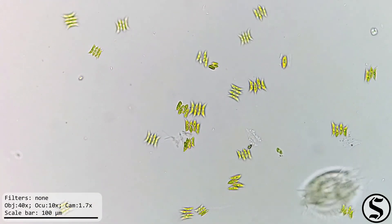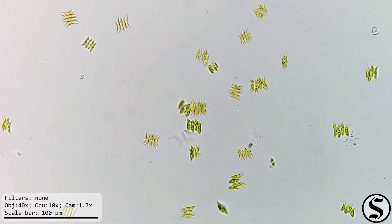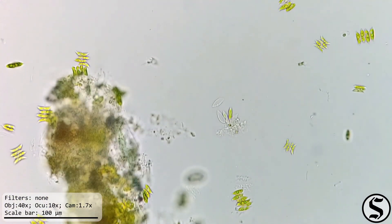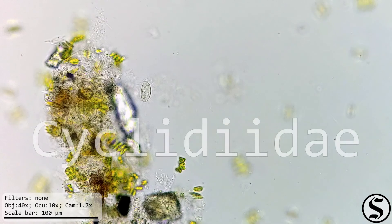We can see we still have plenty of Tetradesmus in here, and a little Cyclididae.